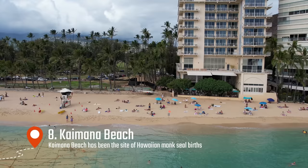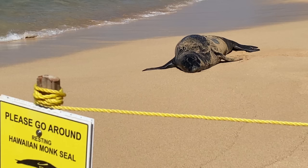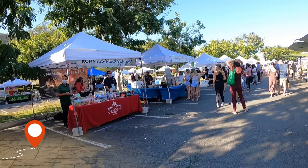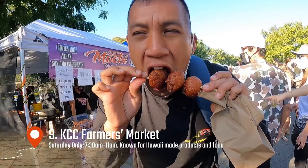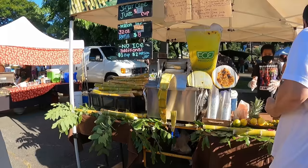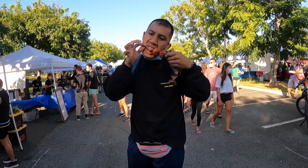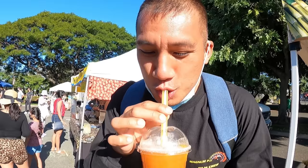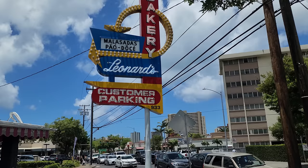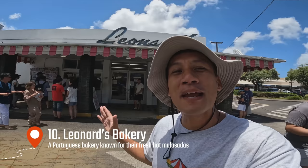Only a 5-minute drive away is number eight: Kaimana Beach. If Waikiki is too busy for you, right next door is Kaimana Beach — it's more chill and relaxing. Monk seals like to pull up and give birth here, so if you do see the monk seals, keep your distance please. Every Saturday morning from 7:30am to 11am is the KCC Farmers Market where you can get local foods, drinks, Hawaiian-made products, goodies, and more. It can get crowded and prices are a bit high, but it's worth a visit — make sure to bring cash.